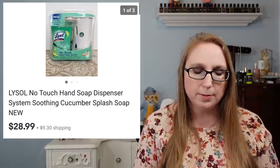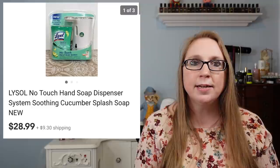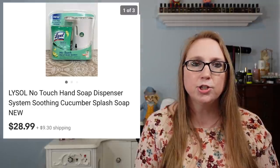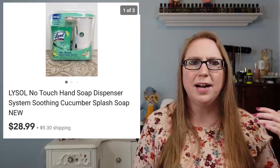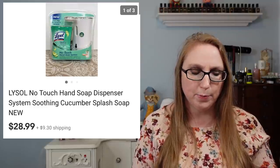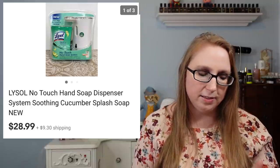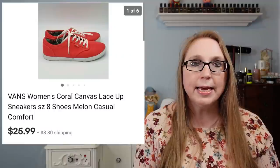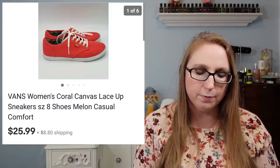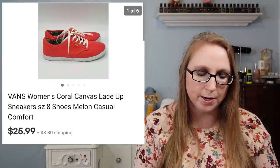Next was a Lysol No-Touch Soap Dispenser that came with a cucumber soap. That sold for $28.99, and we won that at an auction in a box lot full of other stuff — in fact, I think that Rave Hairspray might have been in the same box. I also sold a pair of Vans canvas sneakers in a pretty coral color for $25.99, getting those at a yard sale for $1.